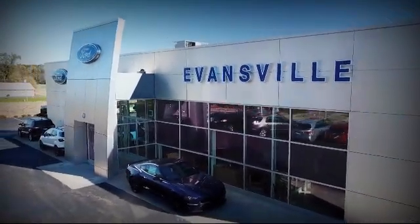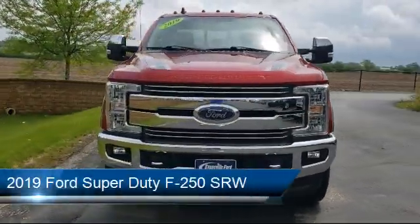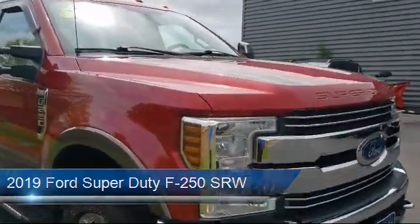Welcome to Evansville Ford, your premier destination for purchasing a vehicle. Here's a look at another one of our great vehicles in inventory. It comes equipped with many standard and optional features and has less than 25,000 miles on the odometer.